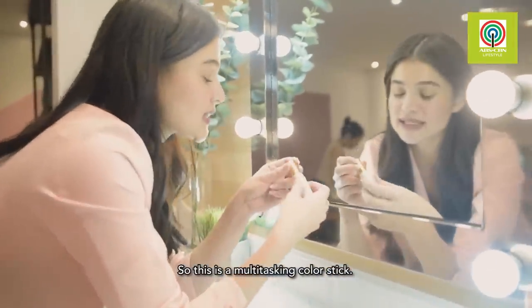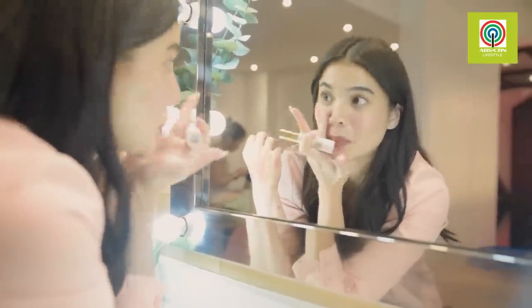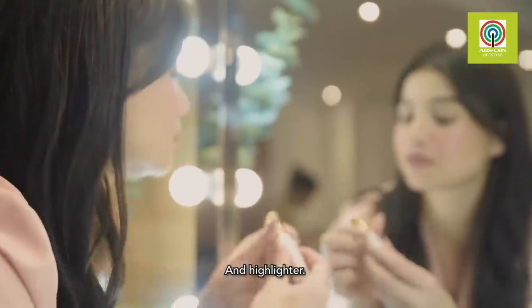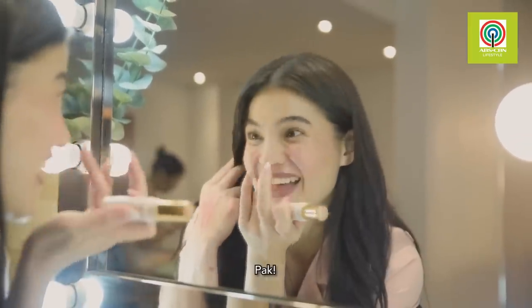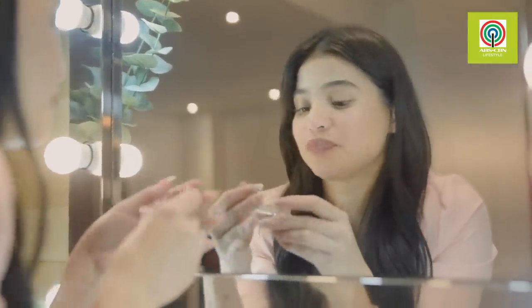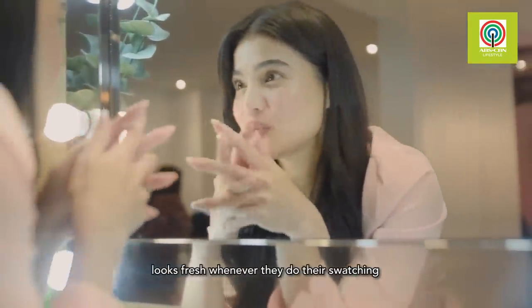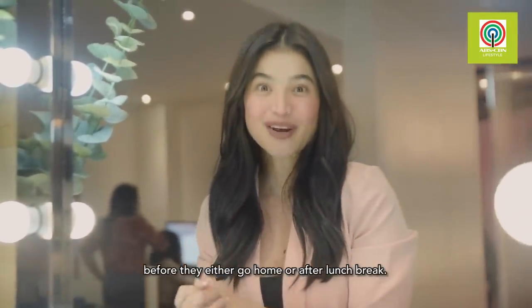This is a multi-tasking color stick — I just want to add a little blush. I already look fresh for our meeting. No highlighter needed. Now just a retouch on my lips with the shade I used earlier. Everyone here on the BLK team looks fresh whenever they do their swatching, trials, and final retouches before they go home or after lunch break.